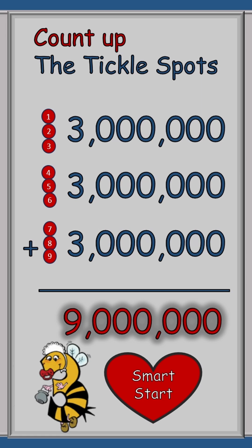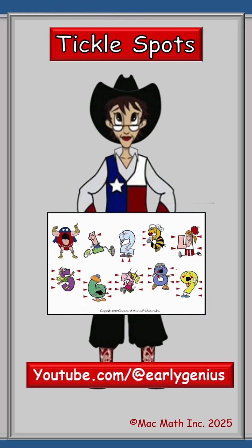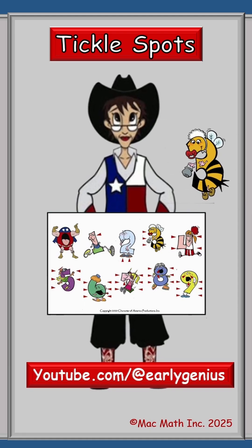Baby 3B thinks that we are off to a smart start. Thanks, Baby 3B. Why don't you check out the other Tickle Spots at youtube.com/earlygenius. Baby 3B approves, don't you? Get back over here. Thank you. Have a great day.